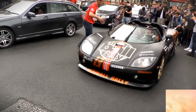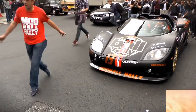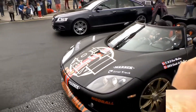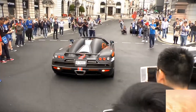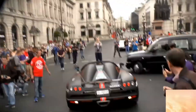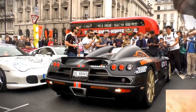Number 3: Koenigsegg CCXR Trevita. This car is considered the third most expensive car in the world. Its price is $8 million. The car is only available in silver color. The speciality of this car is that it has a lot of small diamonds on it. The body of this car is made of carbon fiber and it can go from 0 to 100 in just 3 seconds.